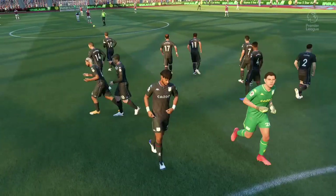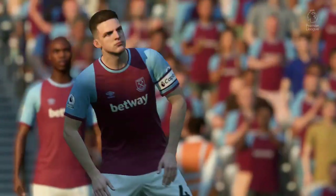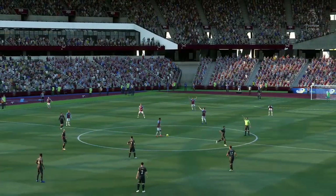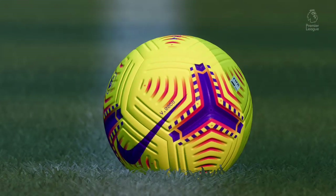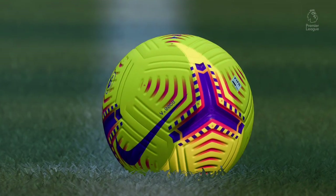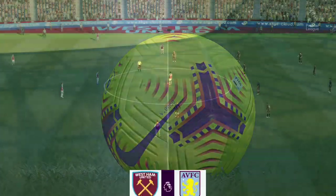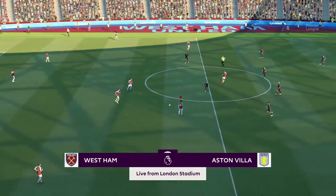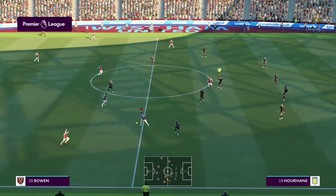Enjoy the game. We're ready for what we hope will be a tremendous match, and it's West Ham United with the kick-off.